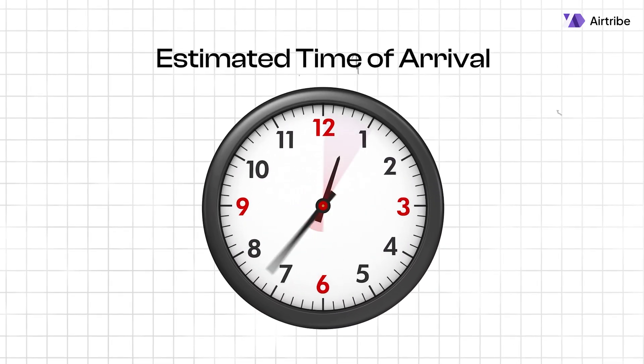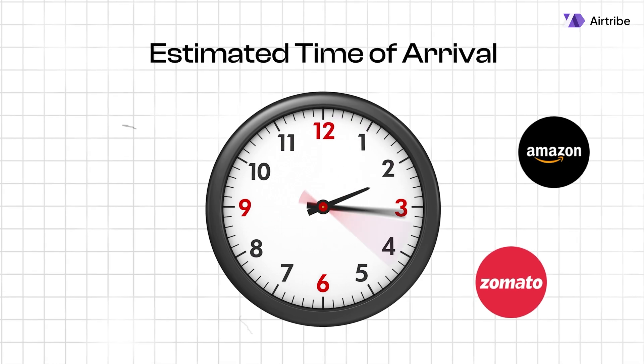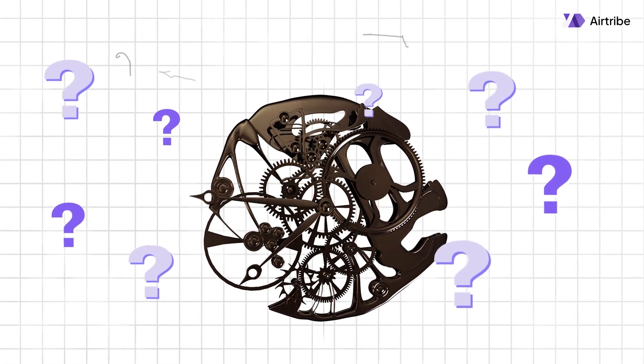ETA, estimated time of arrival, has become such a key part of our everyday lives, whether it is Zomato, Amazon, Blinkit or Uber. But how does the complex system behind ETA work?